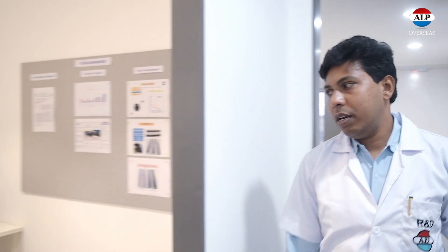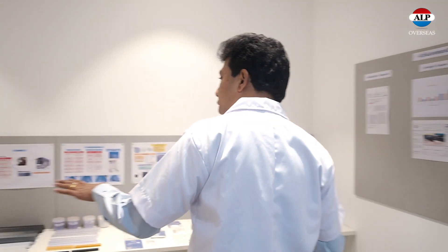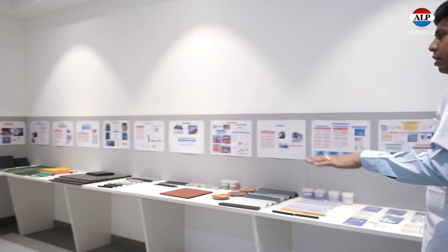Here we have a display room, and you can see all the products we have developed in the last two to three years.